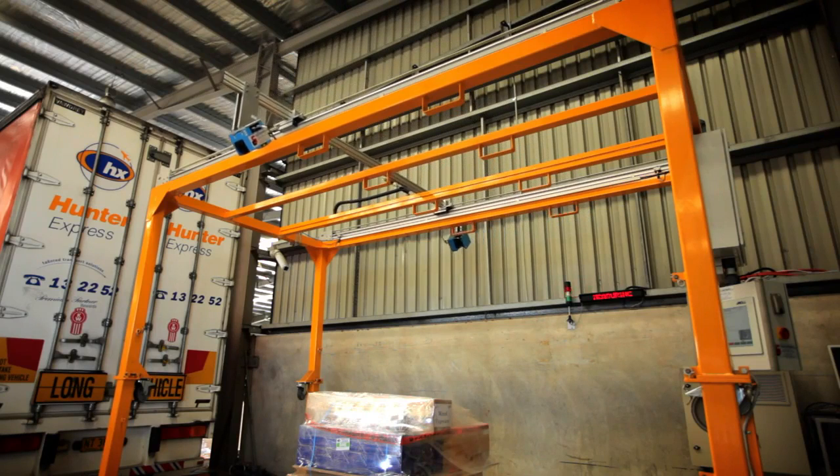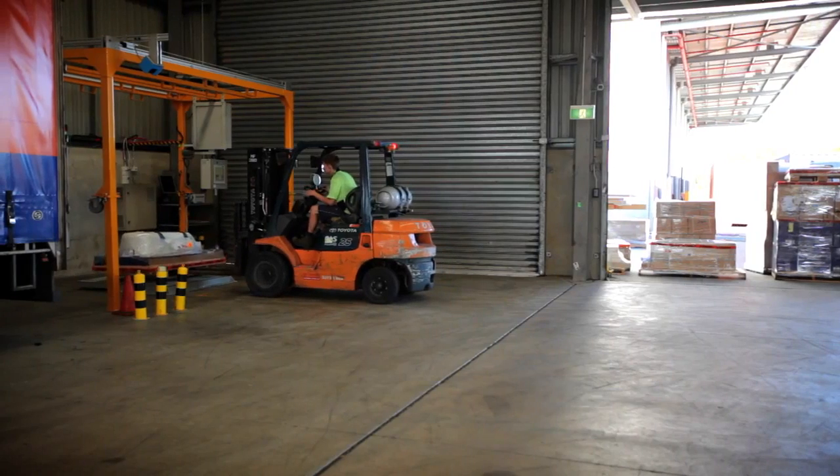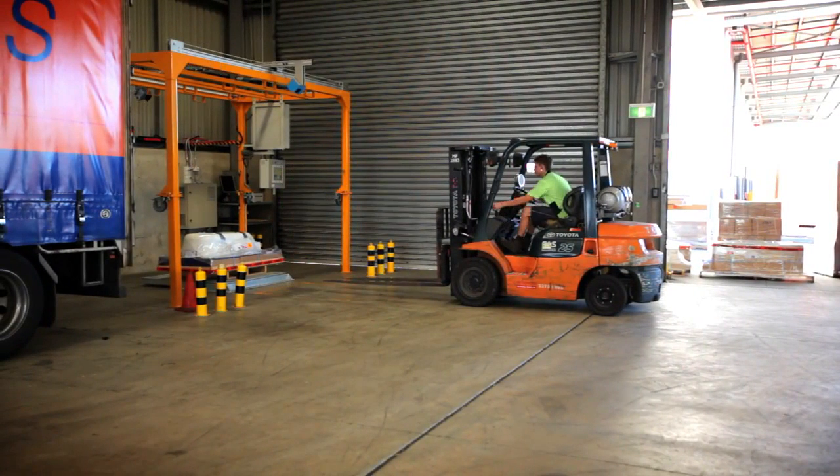One of the other benefits is the high quality photos that are taken. This allows us to assist customers should they have any queries with regards to the size and dimensions of the freight, the weight of the freight, or the condition as it passes through our depot. This is especially useful when talking to customers about any possible damage.